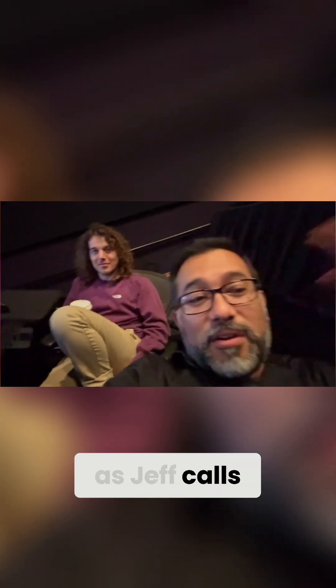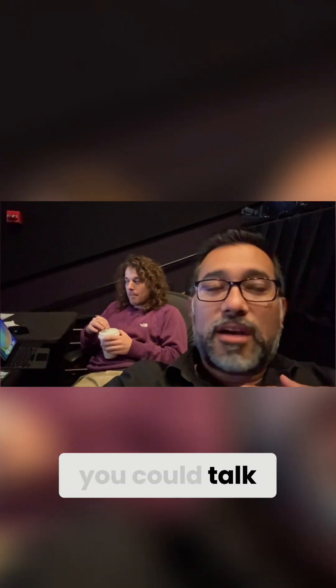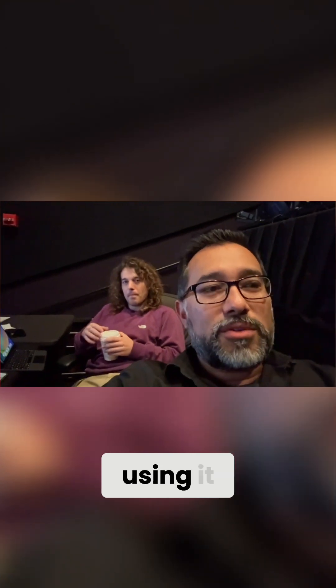Jeremy has been, as Jeff calls him, a mix tech to the stars. Basically, anything in a nutshell you could talk about, and even how we're using it — we'll talk to Jeff a little bit about how we're using Atmos.